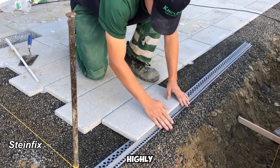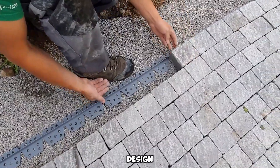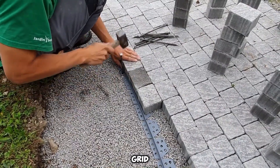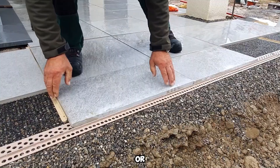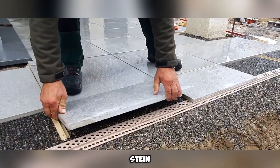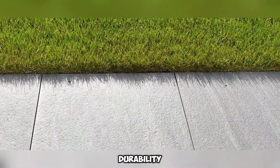SteinFix presents a simple yet highly efficient approach to installing flooring materials like tiles, stones, and pavers. Its core design features a robust support profile paired with a structured grid, streamlining the installation process. To maintain precise alignment, elements such as wedges, anchors, or nails secure the system, ensuring stability. A key advantage of SteinFix lies in how the grid remains firmly in place under the slabs or pavers' weight, eliminating shifts and delivering long-term durability.